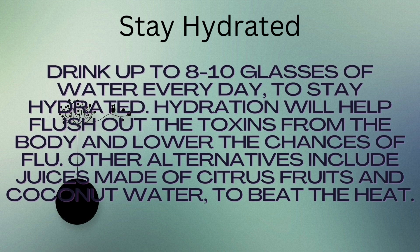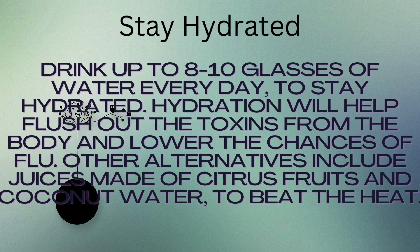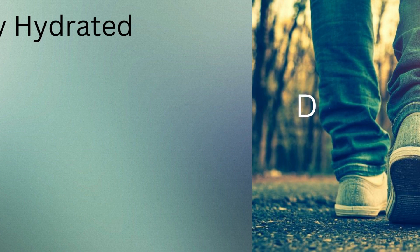Stay hydrated. Drink up to 8-10 glasses of water every day to stay hydrated. Hydration will help flush out the toxins from the body and lower the chances of flu. Other alternatives include juices made of citrus fruits and coconut water, to beat the heat.